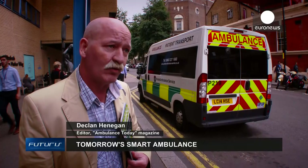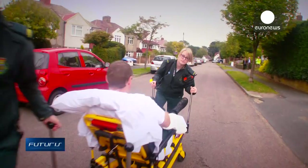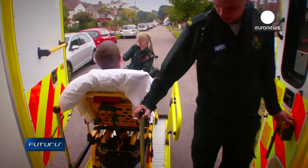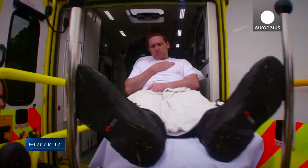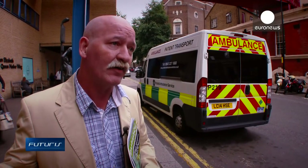The ambulance is equipped with ICT technology so that the ambulance crew can actually work with the people inside the hospital. That also means that the quality of the diagnosis made on scene within the ambulance is going to be a lot more exact. It could mean that the patient goes to one hospital instead of another hospital.